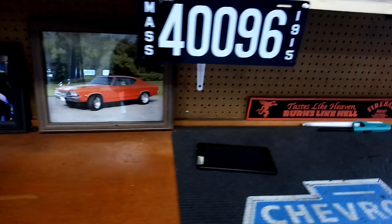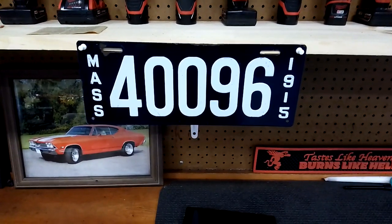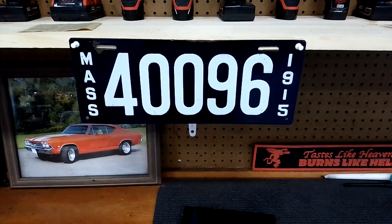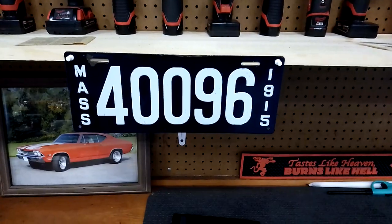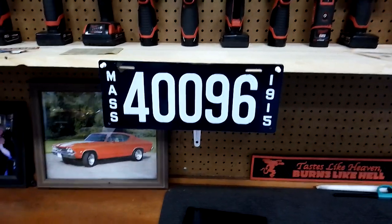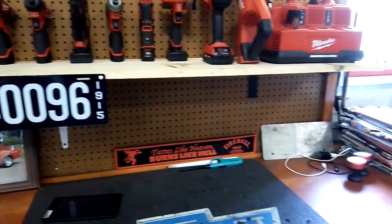Some Milwaukee tools on the wall here. Look at this — a porcelain license plate from 1915, Massachusetts. It's in really nice shape. I bought it on eBay about 8 years ago and it's probably worth a couple hundred bucks now in that condition.